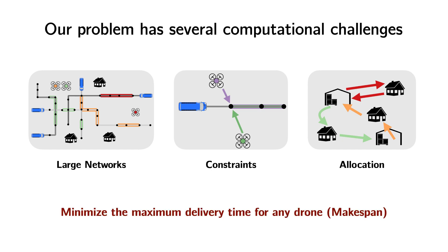we want to minimize a performance metric — in our case, the make-span — which is the maximum delivery time for any individual package by a drone.